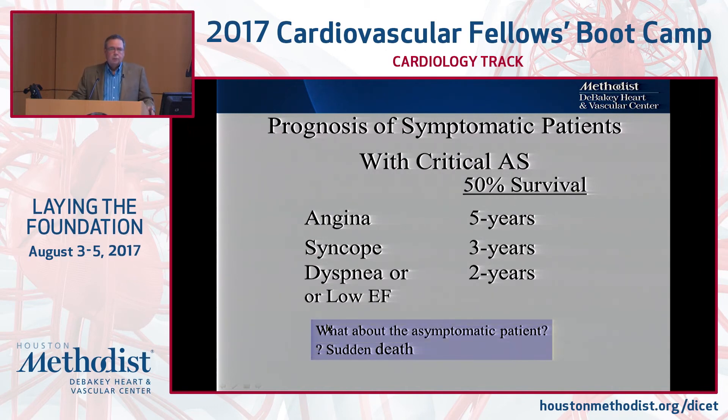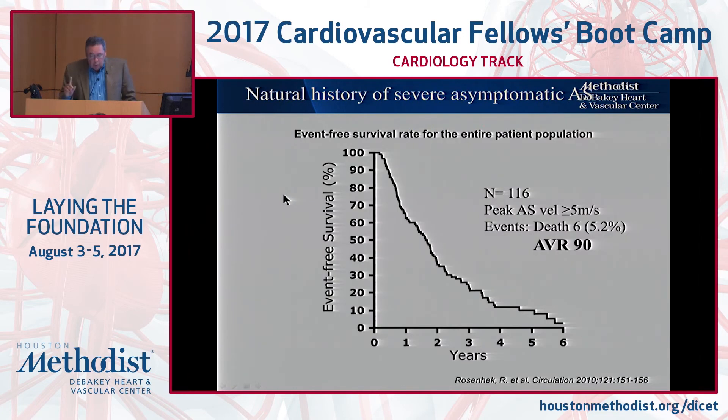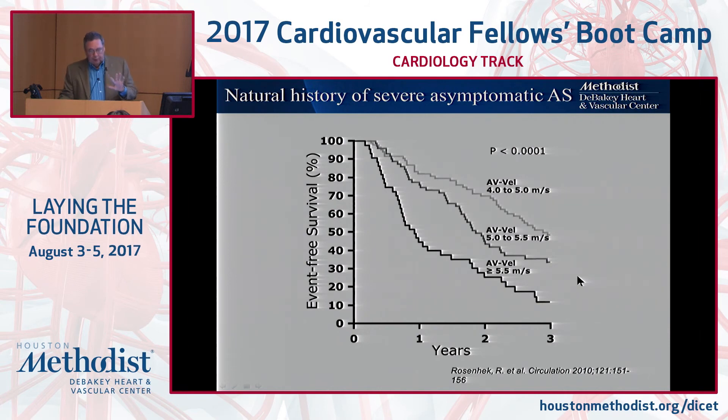What about asymptomatic patients? Studies show that overall they tend to do well, and sudden cardiac death is rare in asymptomatic patients — particularly if you're seeing them periodically, following them, and getting them tuned into their own body. What is common, however, is that within a short span, if they have severe AS, they will get to AVR. In a study of 116 patients, only six died — most ended up with AVR. The curves look terrible, but it's because of development of symptoms pushing them towards AVR. The higher the velocities, the more frequently that happens. If you have somebody with a 5.5 m/s, you sometimes think, why wait? Within a year to a year and a half, they're going to have symptoms.